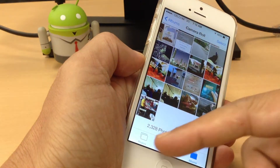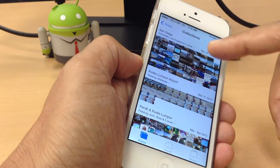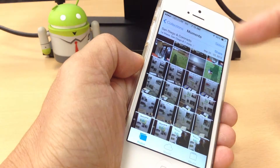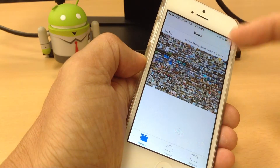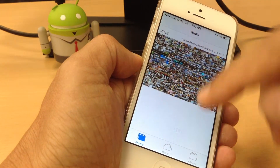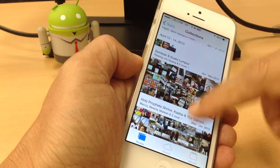It has albums, shared, and photos. The way it categorizes photos is very nice — based on the months the photos were collected. These are the collections, and you can go deep into a particular time frame period. The collection can also be organized by years, showing the countries I've been to.